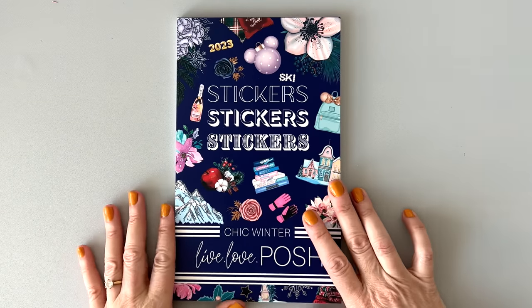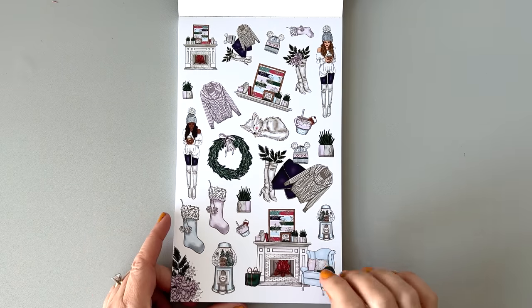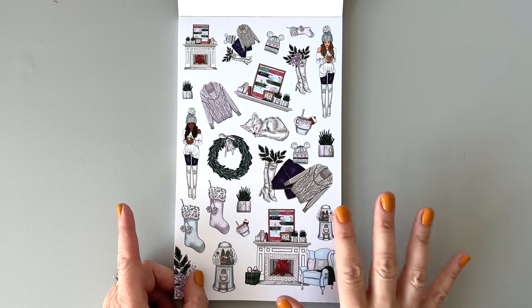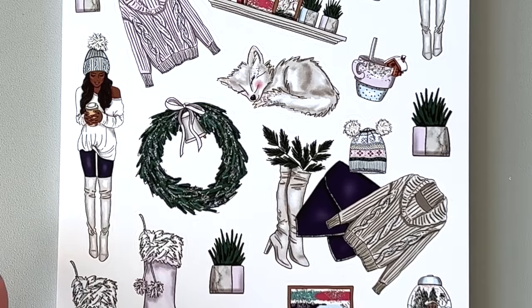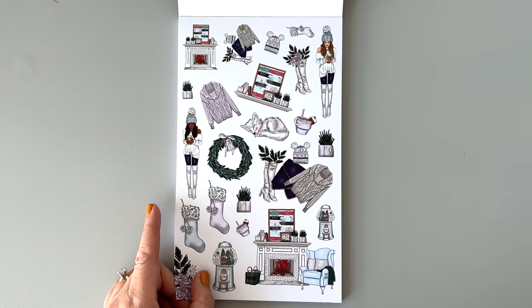Next up we have Chic Winter. This one looks interesting. Live Love Posh stickers — a lot of them are very like cozy, or kind of fashion-y, kind of glam. This one's really cute. So we have this girl — she's got her coffee and there's her friend over there. We have a cute little mantle with a setup. We have little gumball machines that look like snow globes. That's pretty cool.